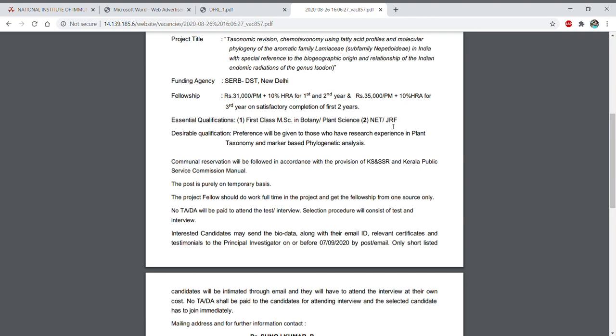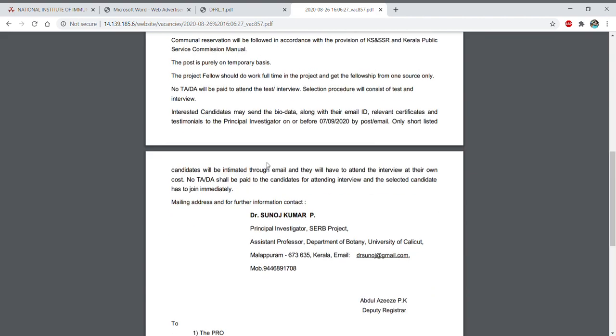Essential qualification is MSc in Botany or Plant Science. Along with that, if you have qualified NET or GATE you will get preference. Additionally, if you have experience in plant taxonomy and marker-based phylogeny analysis, you will also get preference.